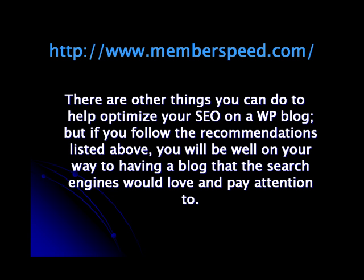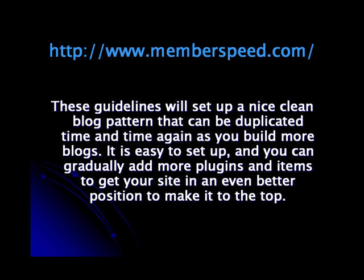There are other things that you can do to help optimize your SEO on a WordPress blog, but if you follow the recommendations listed above, you'll be well on your way to having a blog that the search engines would love to pay attention to. These guidelines will set up a nice clean blog pattern that can be duplicated time and time again as you build more blogs.